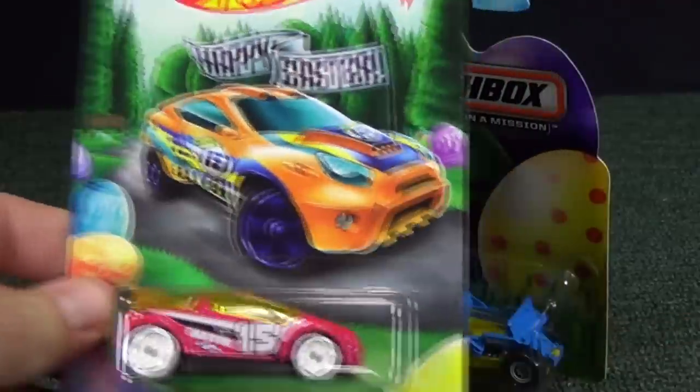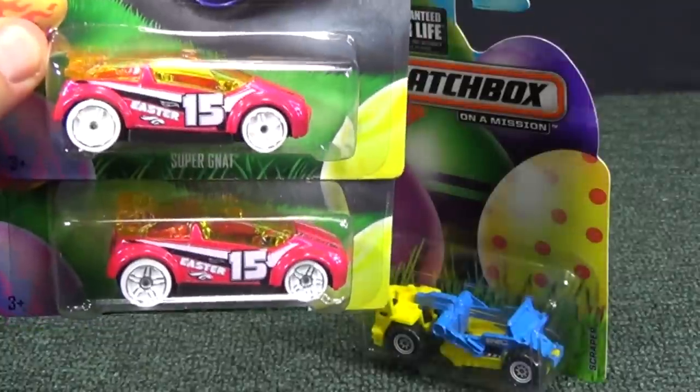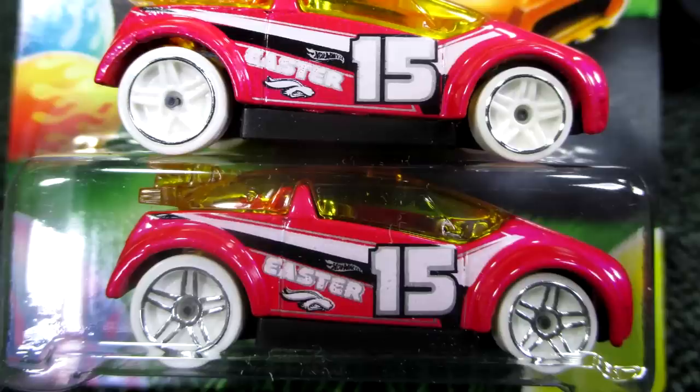This model right here, the Super Gnat, had a wheel variation. On some releases the chrome is just around the rim, and on other releases the chrome is on the center spokes as well. I don't know if one is more rare than the other — just letting you know in case you like variations.